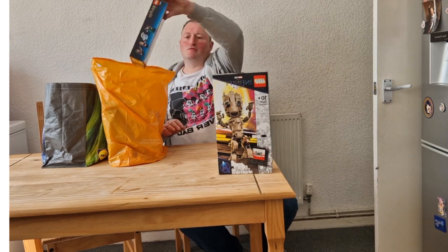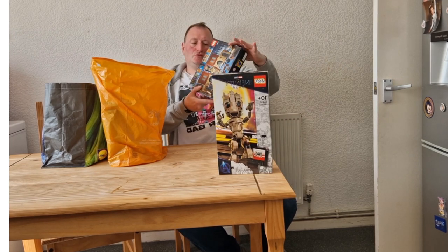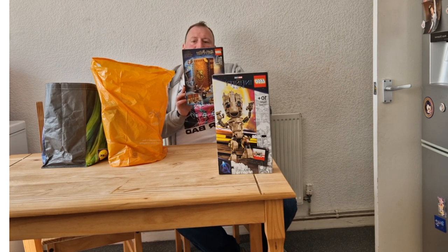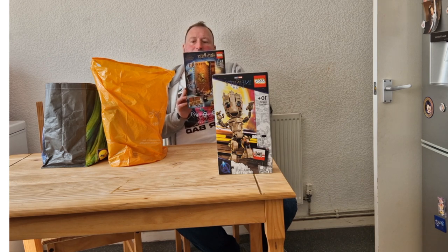The next set I bought was 76382 Hogwarts Moment Transfiguration Class. This is a nice set where you build a book and it has three minifigures, with two being unique to this set. I paid £15 for this set.